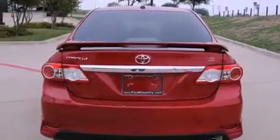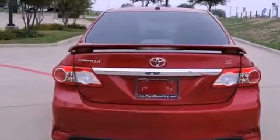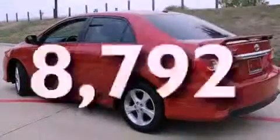Additional features include a traction control system, an anti-lock braking system, front multi-stage airbags, a keyless entry system, and this vehicle has fewer than 9,000 miles on the odometer.